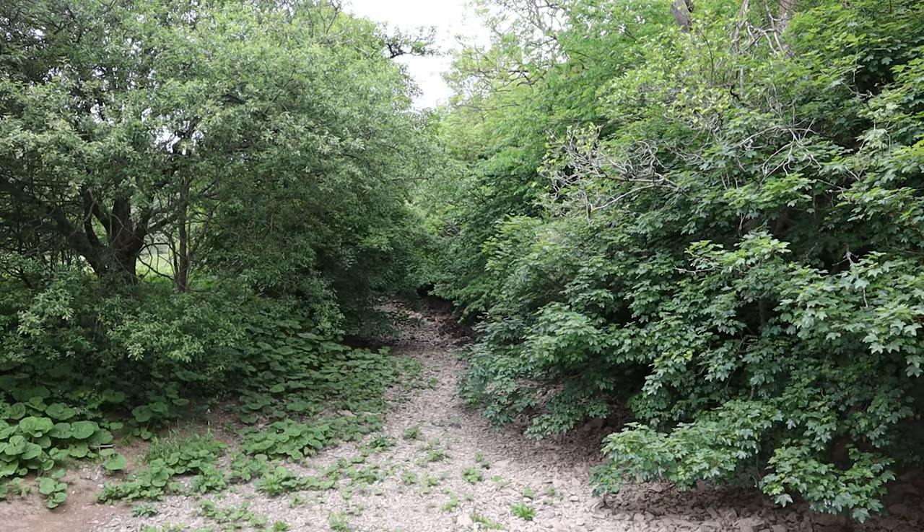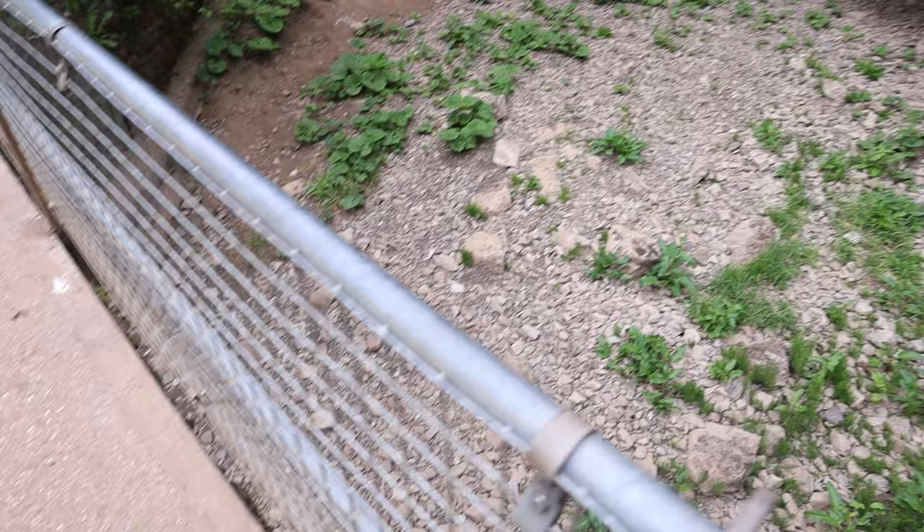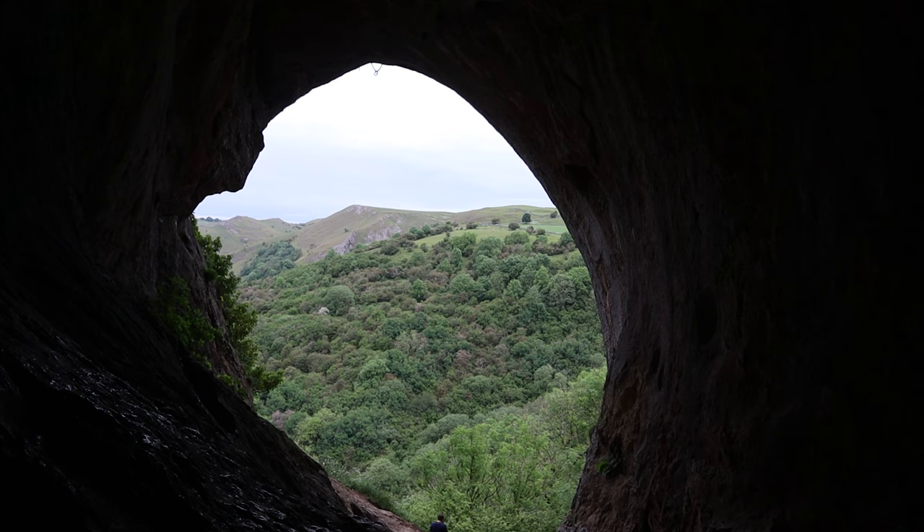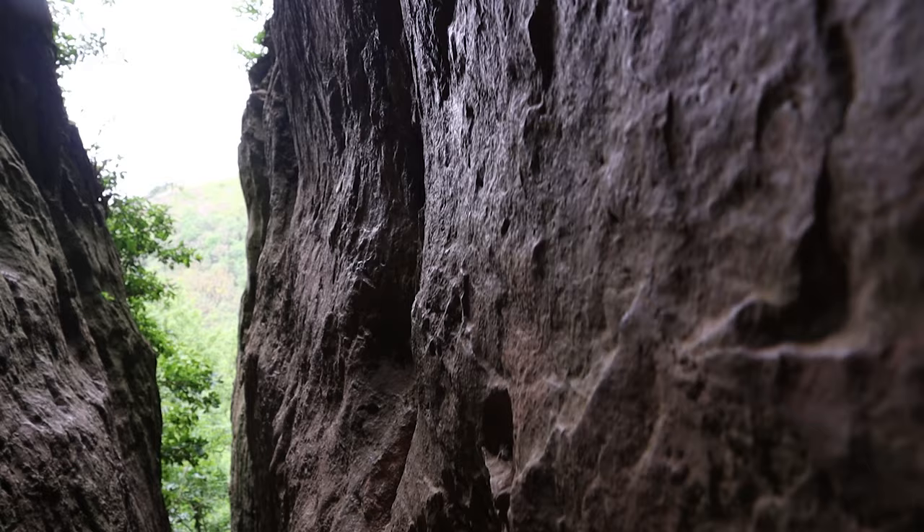We've now walked down from Thor's Cave — there it is up there. We're now following the River Manifold, which is all dried up in the summer, making the walk very easy. Going back to the history of Thor's Cave, there is evidence it was used as a Bronze Age burial site. As for the name, some people think it was named after the famous God of Thunder, while others think 'Thor' comes from the word 'Tor' meaning mountain — such as Mam Tor. I prefer the God of Thunder, being a Marvel fan.